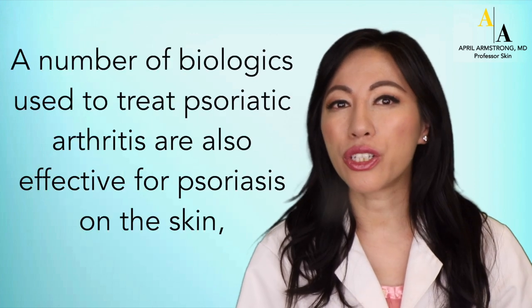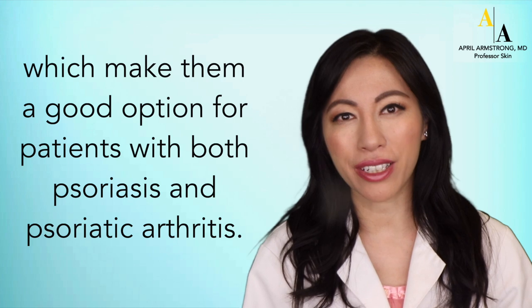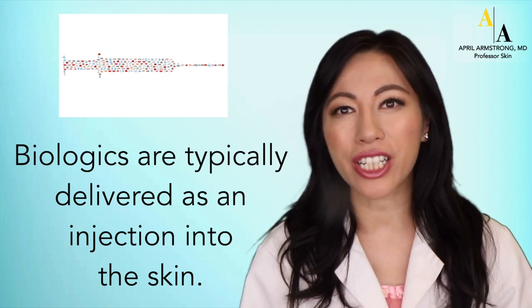A number of biologics used to treat psoriatic arthritis are also effective for psoriasis on the skin, which makes them a good option for patients with both psoriasis and psoriatic arthritis. Biologics are typically delivered as an injection into the skin.